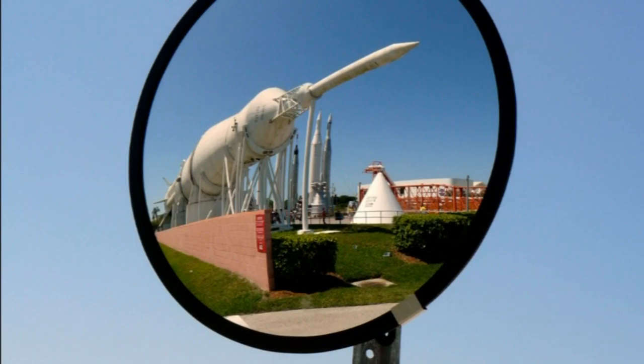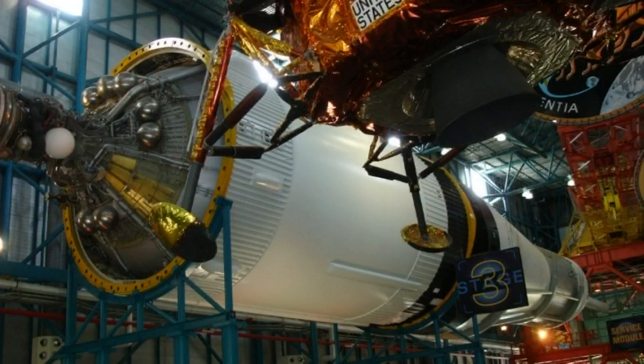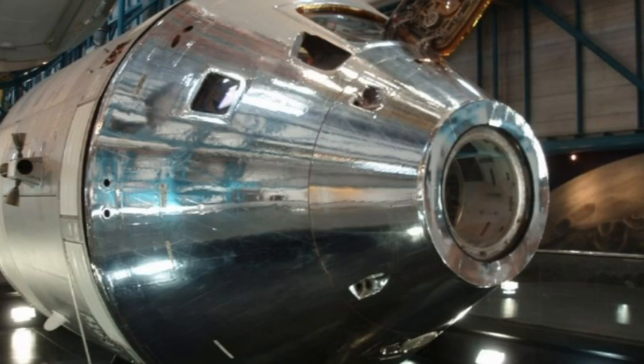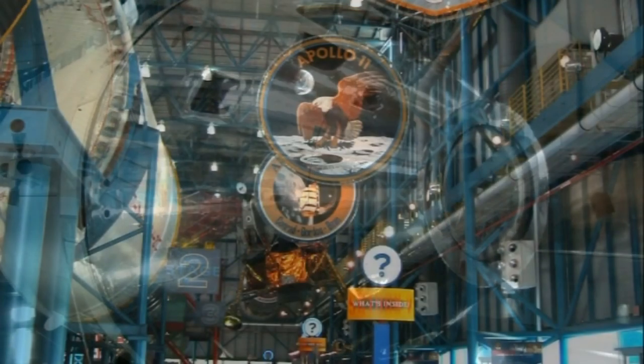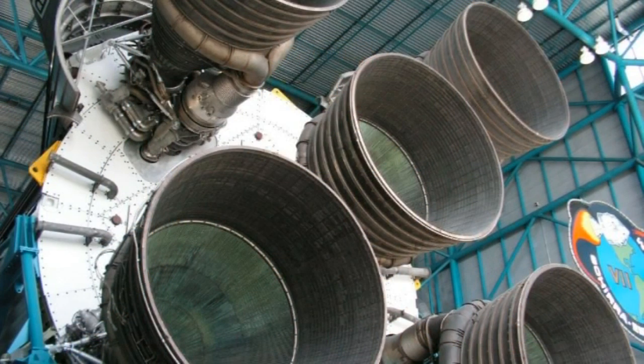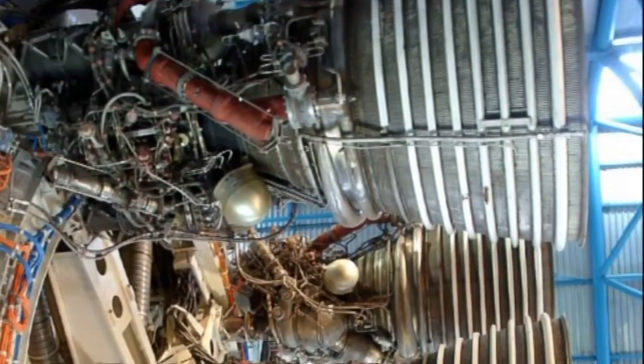The site of rockets doesn't end there. The Apollo Saturn V Centre is a huge museum built around its centrepiece exhibit, a restored Saturn V launch vehicle, and features other space-related exhibits, including an Apollo capsule. NASA launched 13 Saturn V rockets between 1967 and 1973, with no loss of payload. The design payload was the manned Apollo spacecraft, used by NASA for moon landings, and the Saturn V went on to launch the Skylab space station.